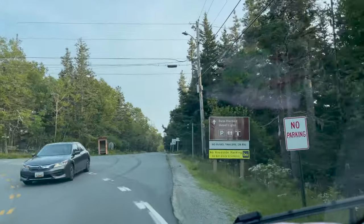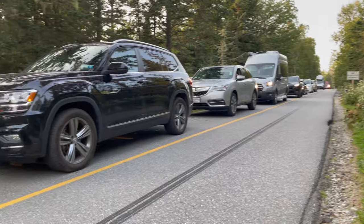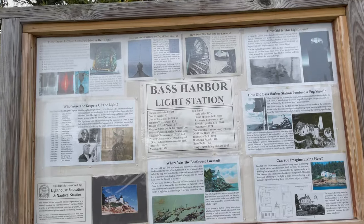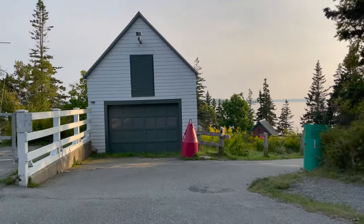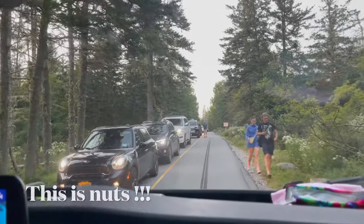Making our way to see the sunset at the Acadia National Park Lighthouse. The park is still very busy because it is a free entrance day. After sitting still for a long time, Tavon got out of the RV and started walking toward the lighthouse. I will join her later once I am able to park.